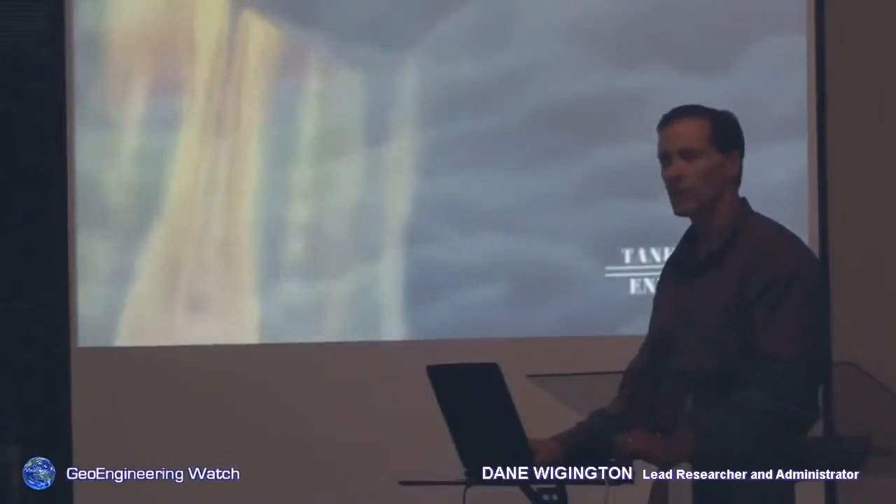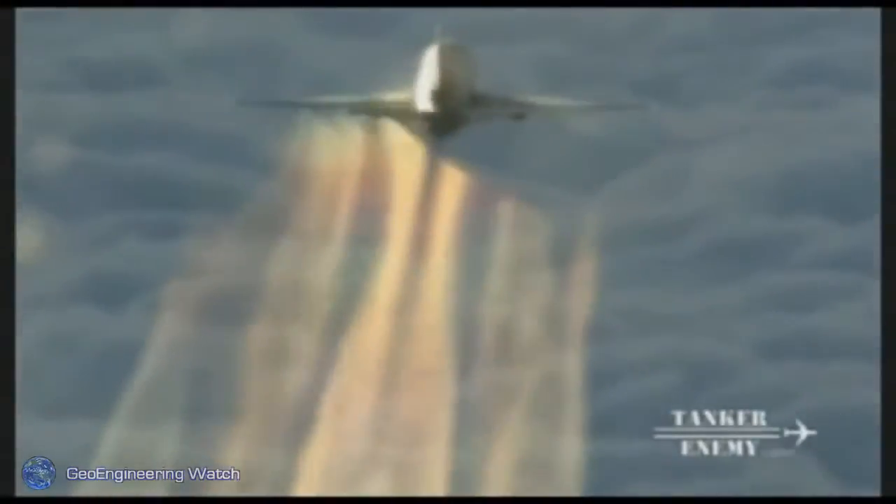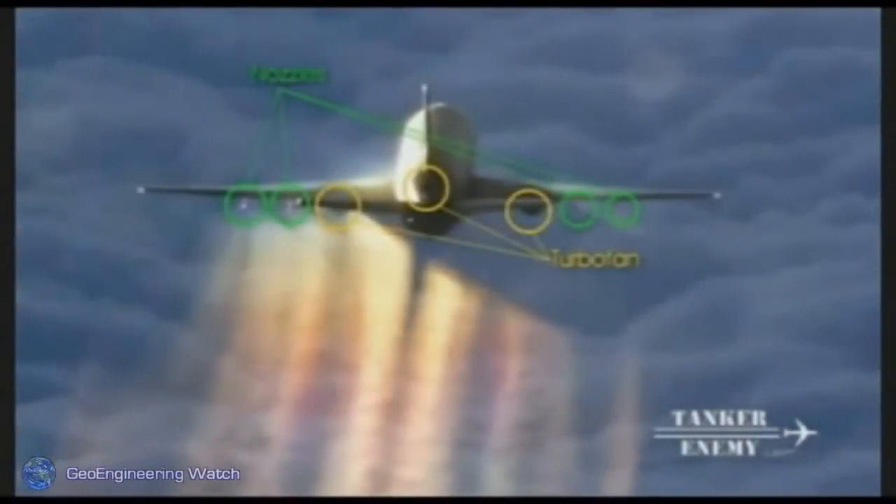Geoengineering is weather modification on a global scale. Many refer to this as chemtrails. This aircraft you see spraying right now is a KC-10. The nozzles are visible — you can see them inside the circles, shutting on and off as you watch this footage roll.